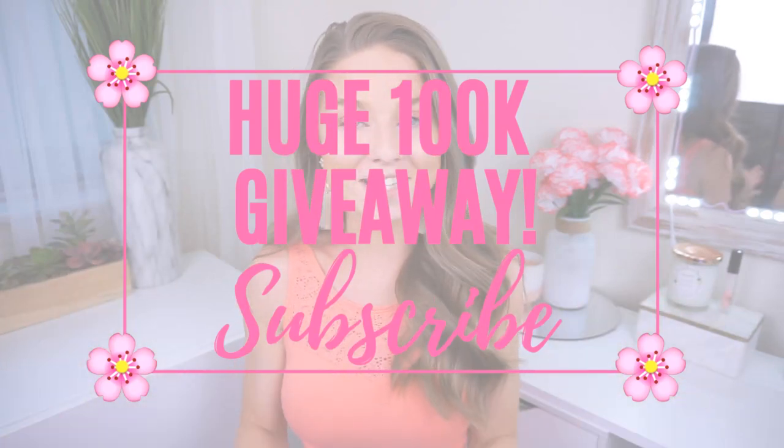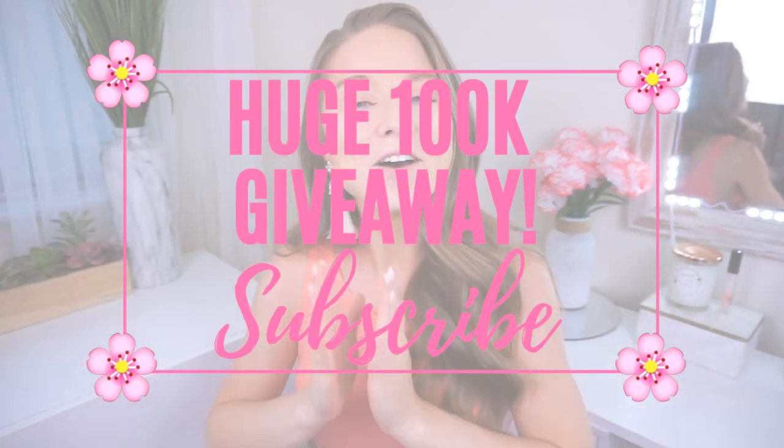I'll have everything linked down below in case you'd like to shop and try it out for yourself. If you enjoyed this video, thumbs it up, and of course don't forget to subscribe and join the fam — we would love to have you! Some of you know I will be having a huge giveaway once we get to 100,000 subscribers. It's a huge milestone and goal, but we can get there — I definitely need your guys's help, so be sure to subscribe and tell everyone you know.